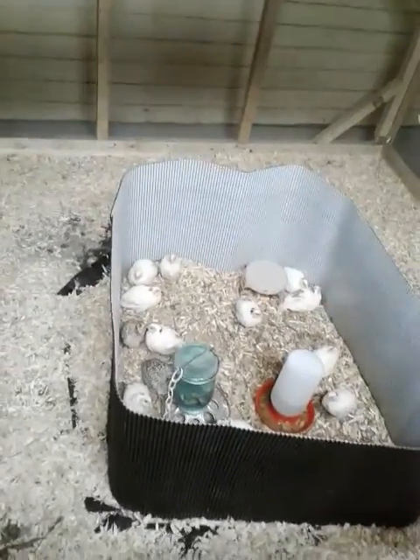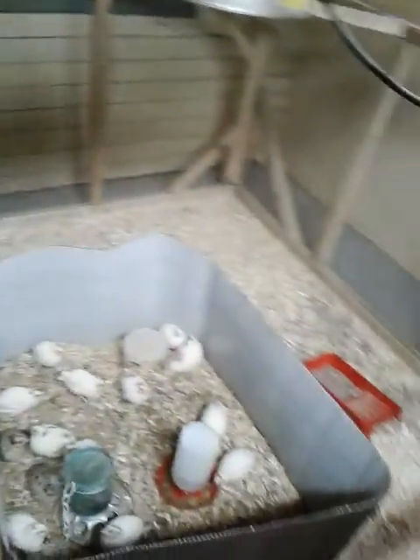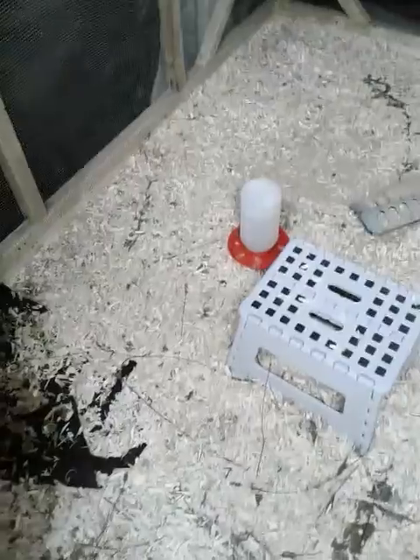I just turned on the light, got the hens and the cockerels out. The Urban Quail Ranch — I put some fresh water, filled up the water, gave them grit, and they've got food.